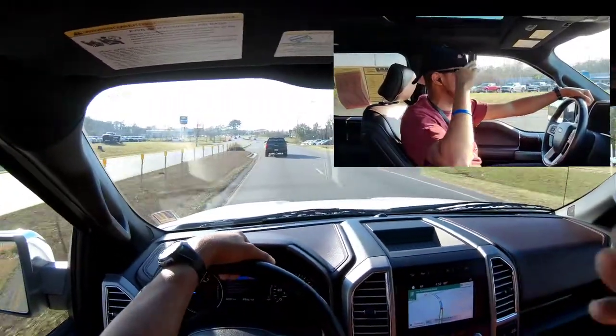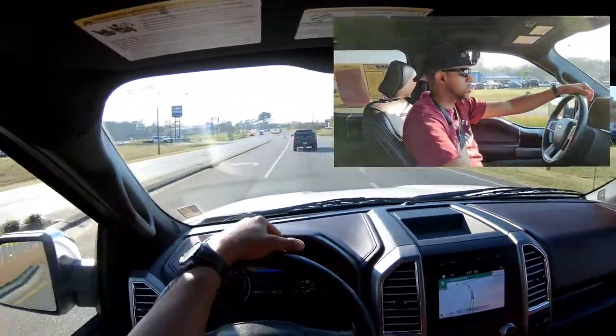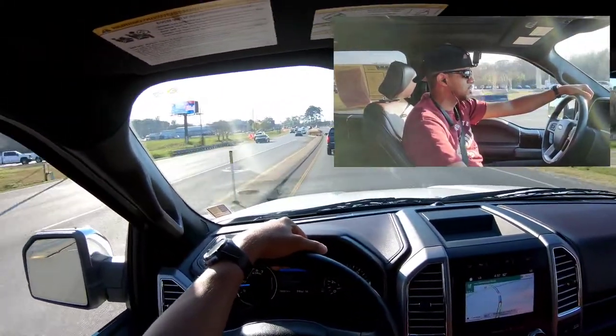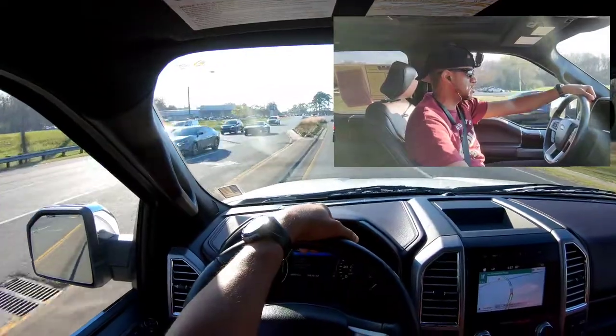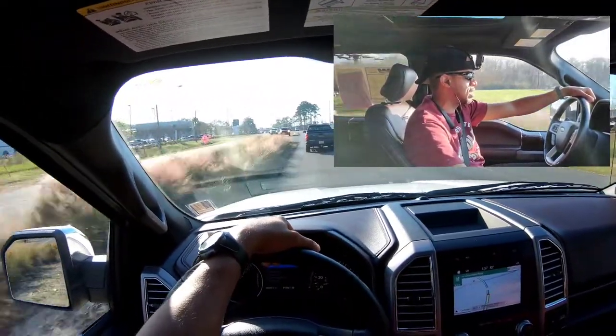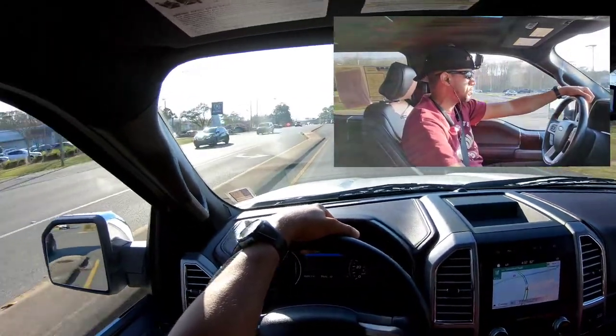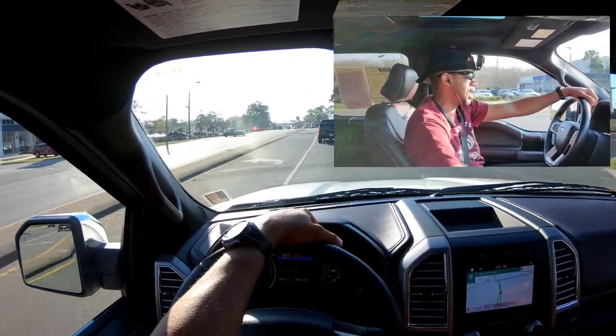Salute to what we call the dealership road here — all these car dealerships. Y'all looking for anything in our area, Tallahassee, Florida — we've got it, from the biggest dealership to the smallest. But back to the truck — it's amazing, I love it.